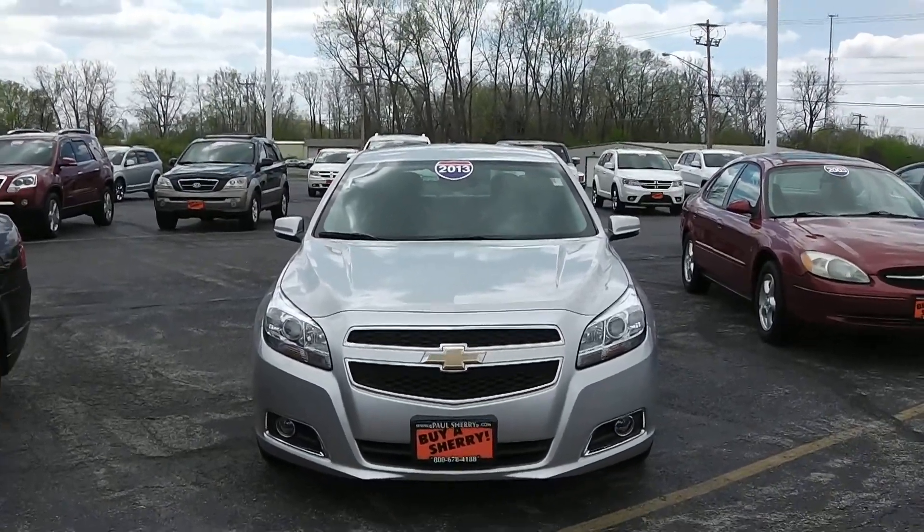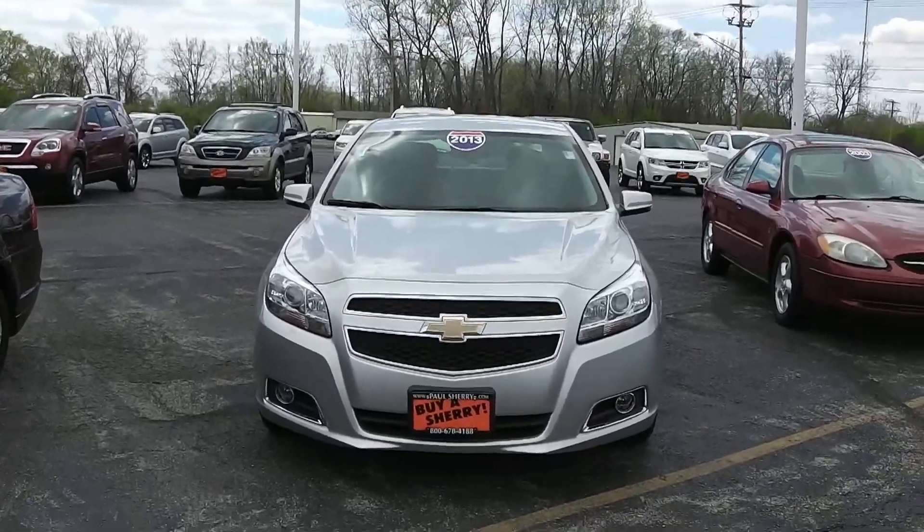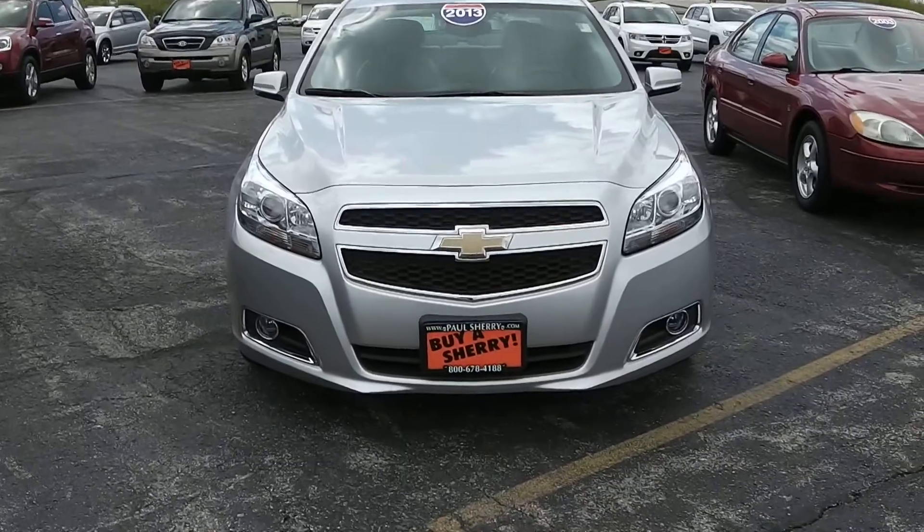This here is a 2013 Chevy Malibu, silver in color, with the halogen front headlights and it also comes with fog lights as well.